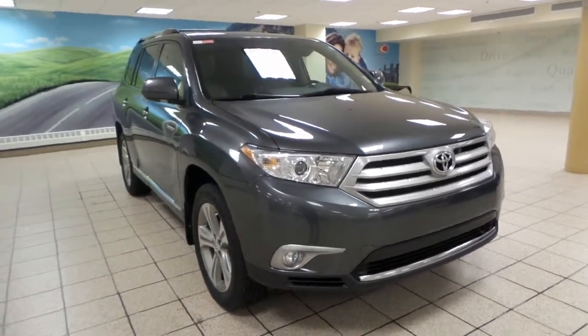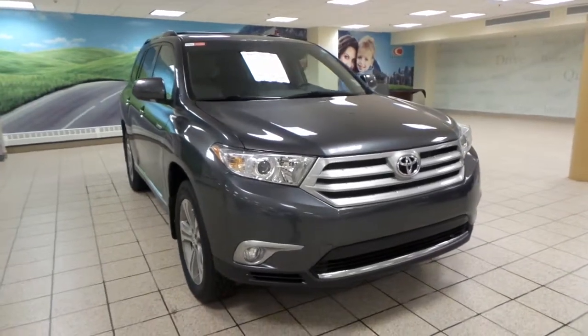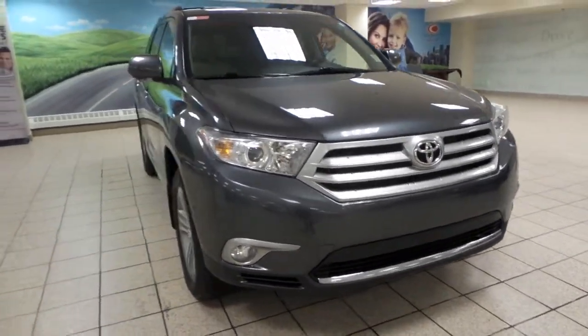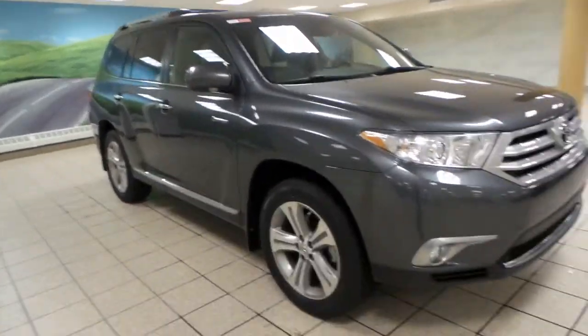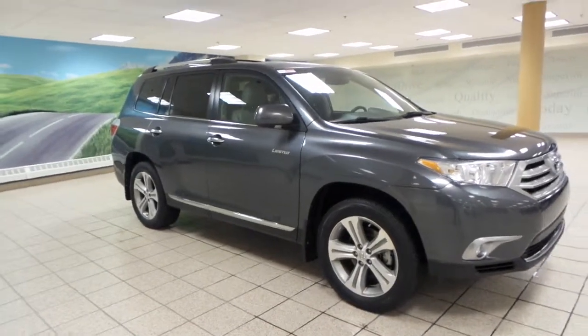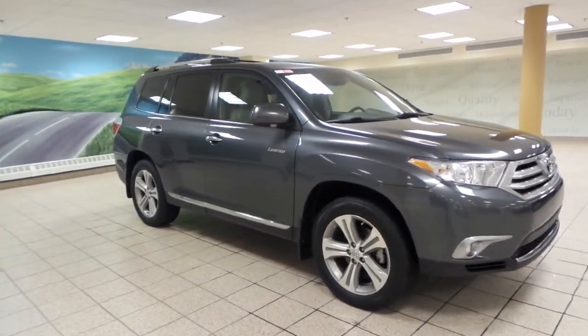It comes in a magnetic gray exterior color, and up front we have fog lights and an engine block heater, as well as a roof rack and 19-inch alloy all-season tires. This Highlander also comes with a backup camera and a DVD player.